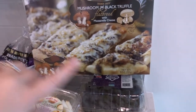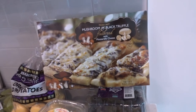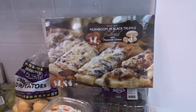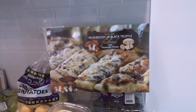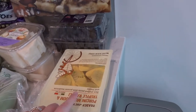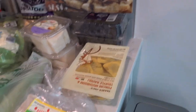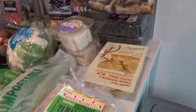This was totally a splurge. It looked amazing and probably nobody else but me will eat it, but I really thought it looked good. It's a flatbread with mozzarella cheese, mushrooms, and black truffles — that just spoke to my heart. And this is mushroom ravioli — I wanted to try it. There were a couple different raviolis and tortellinis I wanted to try, so I just picked one.